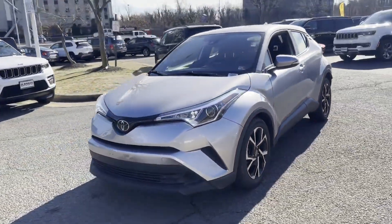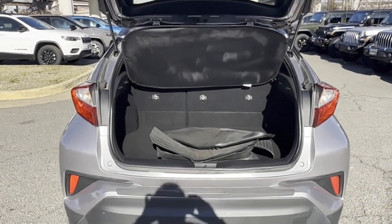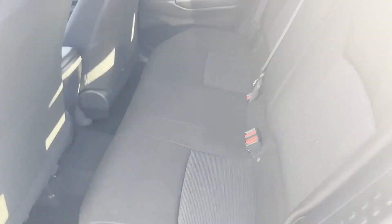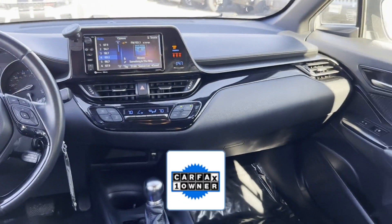Lane departure warning, multi-zone air conditioning, backup camera, pass-through rear seat, Bluetooth, brake assist, rear spoiler, auto climate control, keyless entry, front bucket seats, steering wheel audio controls, engine immobilizer, automatic headlights, auto dimming rearview mirror, auxiliary input, aluminum wheels, leather wrapped steering wheel, and stability control.